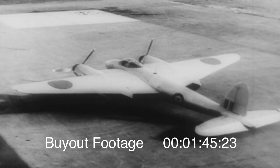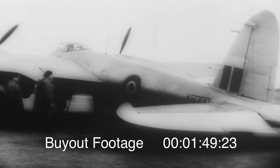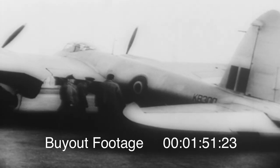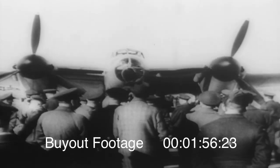Canada's newest light bomber, called the Mosquito, is shown to the public for the first time. Air Force officers are keenly interested. Built of wood, it's said to outmaneuver and outdistance many fighter planes now in action.